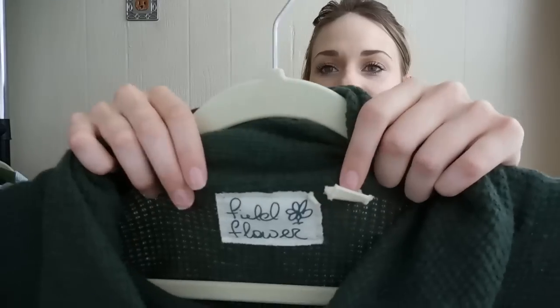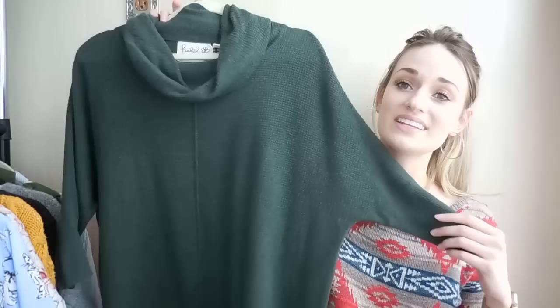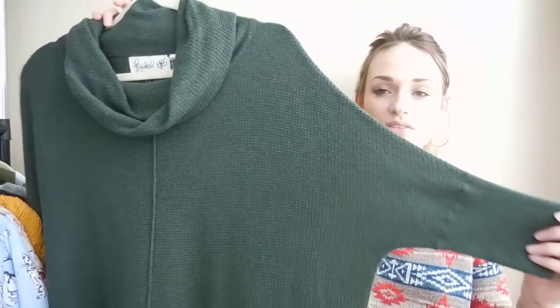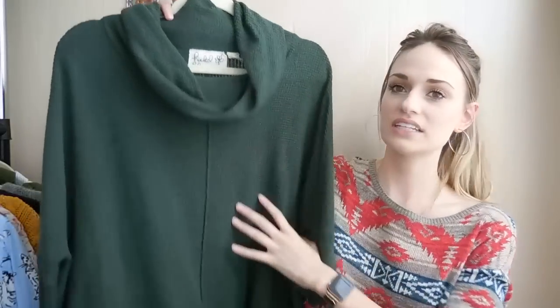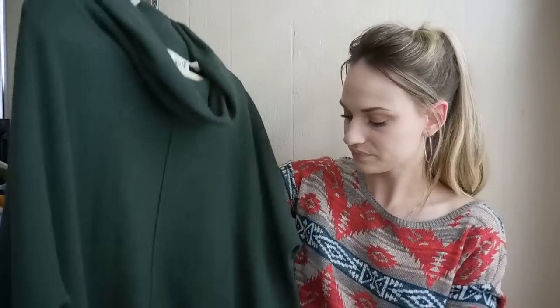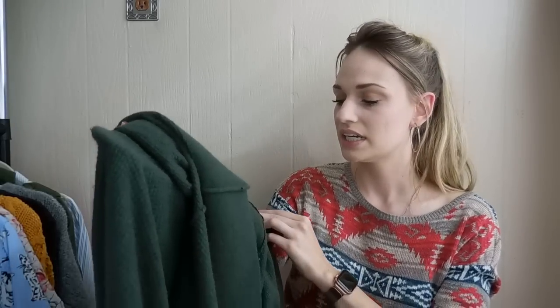Next up we have Field Flower from Anthropologie, size small. I've actually sold this exact sweater before in cream. It's just that kind of relaxed vibe with the dolman sleeve and the cowl neck and kind of that oversized bodice. This definitely could fit probably up to a large. It is a good fabric — I believe this is a wool blend — so this is great for the fall time.